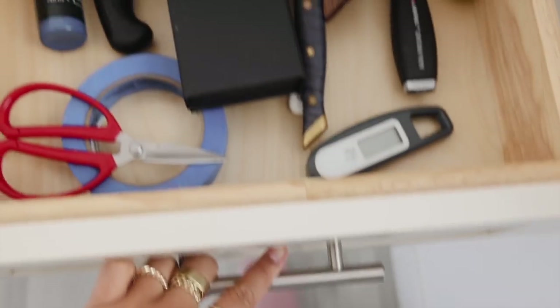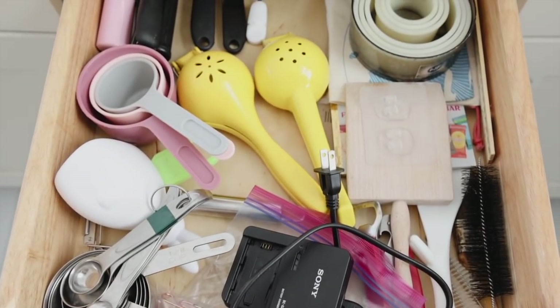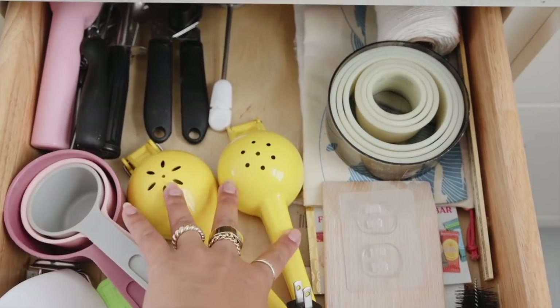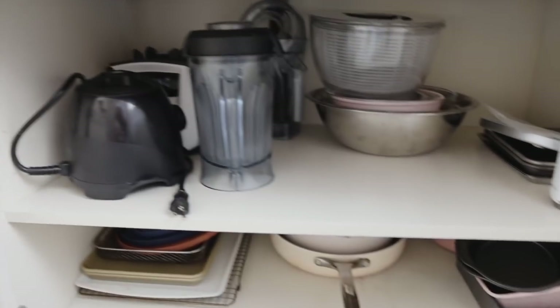Under the island we have a drawer with knives and all that good stuff, another drawer with extra tools we use all the time — measuring cups, some electronics, lemon juicers, can openers — and then underneath that cabinet we have a lot of our appliances and bigger bowls.